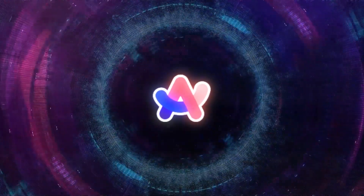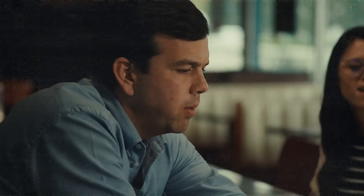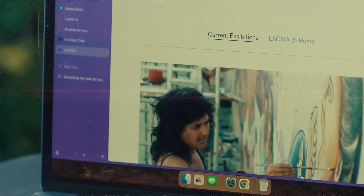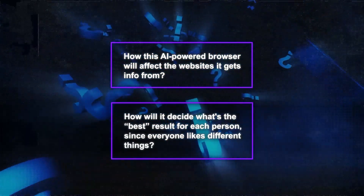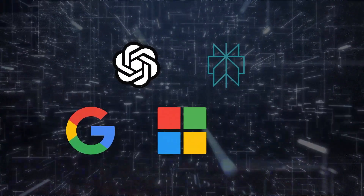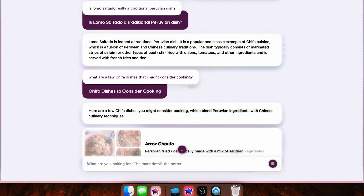The idea behind ARK Browser is to change how we use the web — making it faster to find what you're looking for without going through a bunch of search results. They're using AI in a different way, not just for writing stuff, but for things like renaming tabs and showing previews of links. One big question is how this AI-powered browser will affect the websites it gets info from, and how it will decide what's the best result for each person. With companies like OpenAI and Perplexity, and even big search engines like Google, Microsoft, and DuckDuckGo using AI for searching, ARK thinks it's the perfect time to offer a new way to search on the web. They promise not to sell user data and are thinking about making special features for teams.